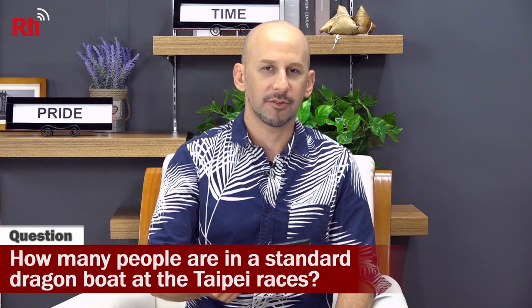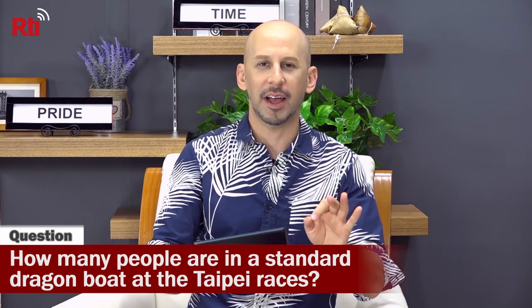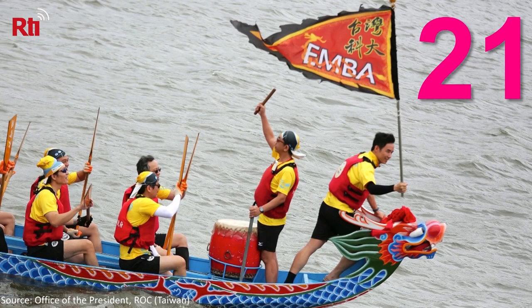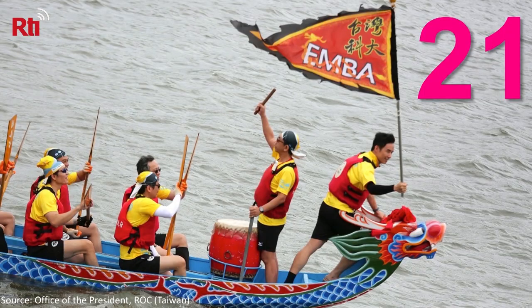How many people are in a standard Dragon Boat at the Taipei International Dragon Boat races? Leslie guessed 14, Natalie guessed 16. The answer is 21 for a standard boat — smaller boats have fewer. At the very front of the boat is the flag catcher, who at the end of the race has to jump up and grab the flag to win. You also have a drummer who's usually the coach, a steers person in the back, and 18 paddlers.